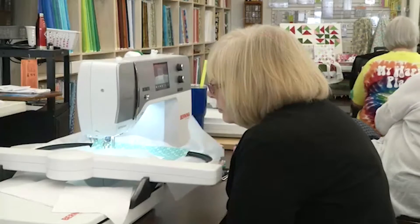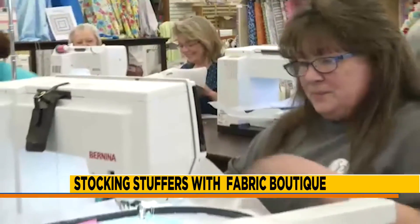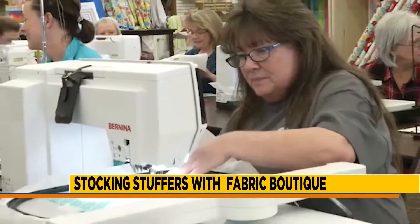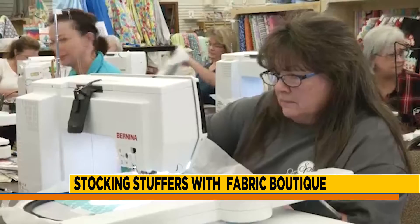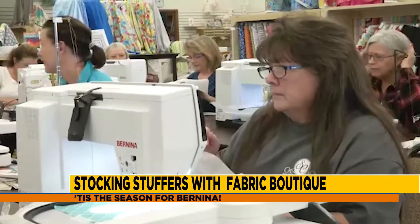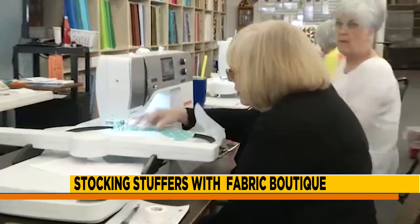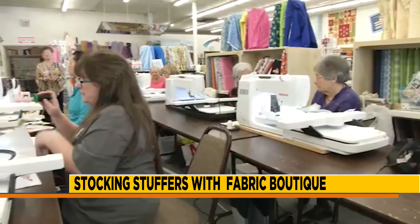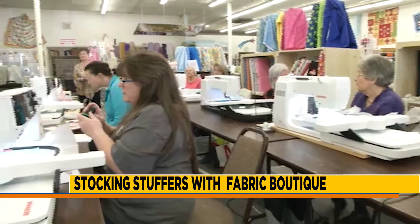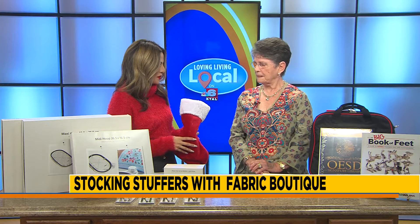Ms. Shirley, remind everyone where you guys are located and where can we give you a call. Well, we are at Fabric Boutique, 1701 Old Minden Road in Bossier City, and our phone number is 318-560-7032 or 742-0047. We're going to put that information on the screen for you guys. There's also a website you can visit Fabric Boutique on and see all that they have going on — the class schedule is also on there.